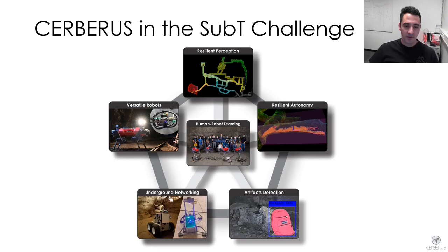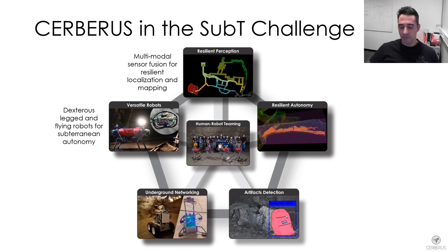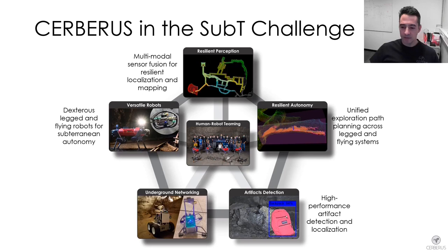In further detail we will discuss the dexterous legged and flying robot systems, the multi-modal sensor fusion approach for resilient localization and mapping, a unified exploration path planning methodology across legged and flying robots, our high-performance artifact detection and localization pipeline, and our solution for self-deployed subterranean communications and networking. Importantly, in this robot-centric pipeline, the human aspect and the integration between human and robots remained particularly important.